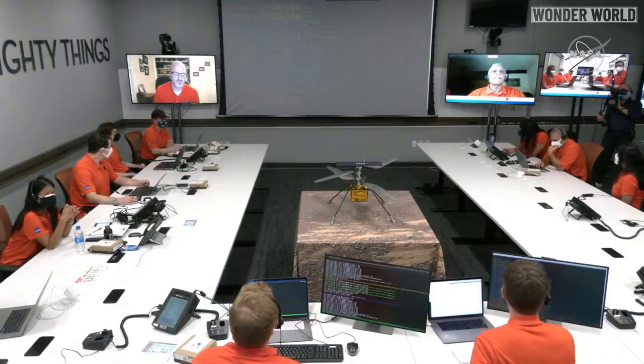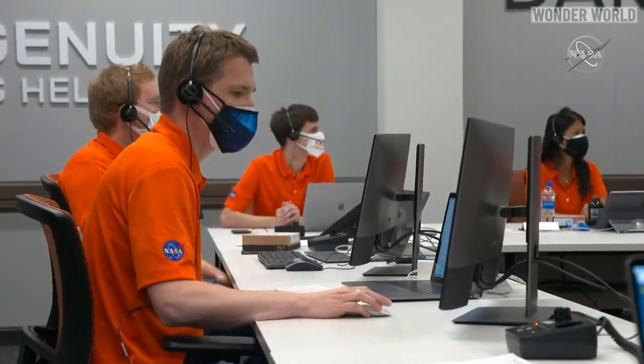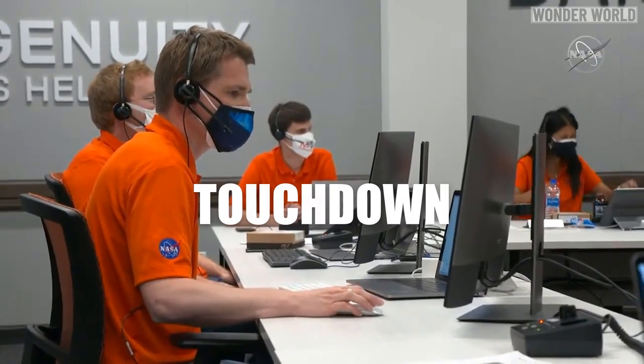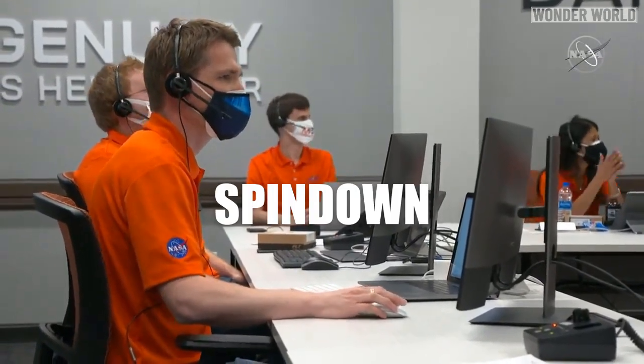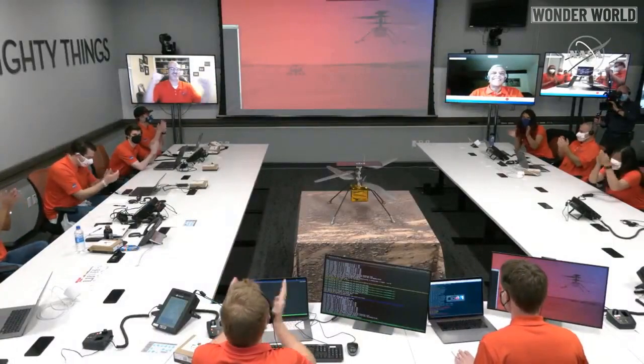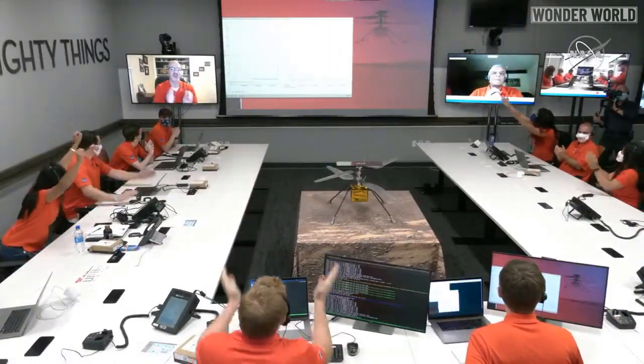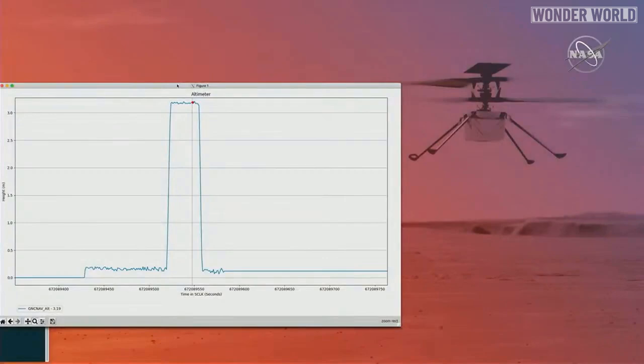Flight control is confirming that we have DVRs from Ingenuity. Ingenuity is reporting having performed spin-up, take-off, climb, hover, descent, landing, touch-down, and spin-down. Altimeter data confirms that Ingenuity has performed its first flight — first flight of a powered aircraft on another planet.